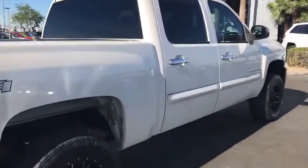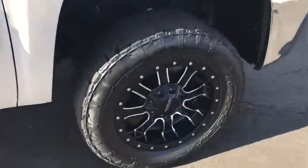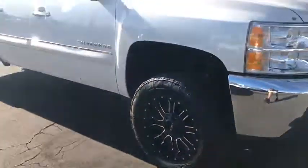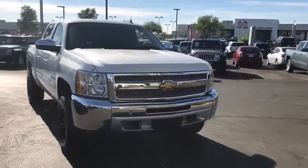Stability control, traction control, keyless entry, anti-lock braking system, leather-wrapped steering wheel, power steering, adjustable steering wheel, cruise control, four-wheel drive, floor mats, AM-FM stereo radio.